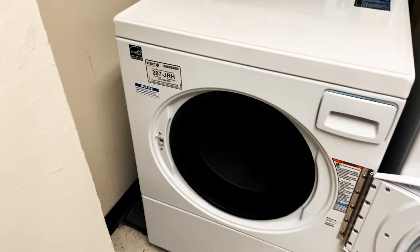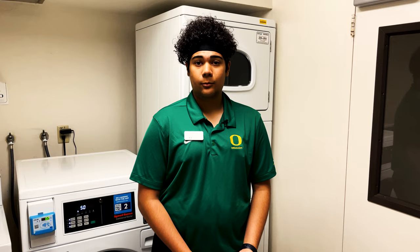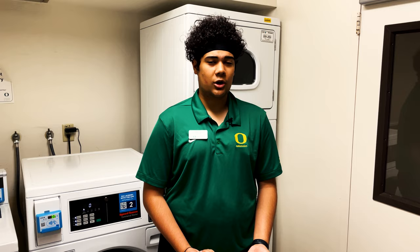Here we have our laundry room in Barnhart. It has a lot of washers and dryers. There's one on every floor and they use CSC Pay which means that washing costs $1.50 but drying is always free.